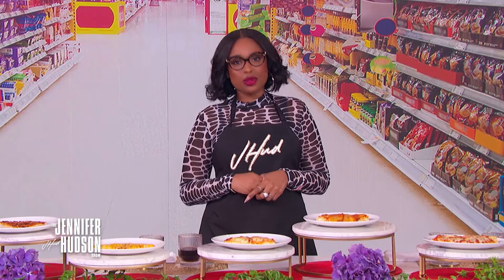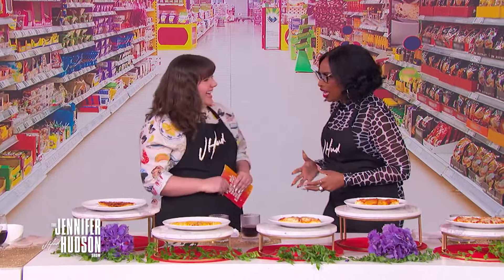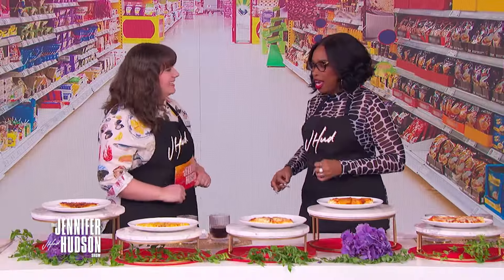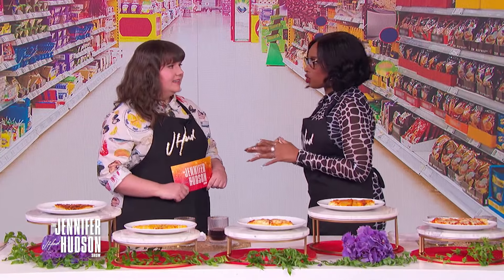Our next guest has a unique job that everyone wishes they had. She is a professional taste tester who is here to teach me the proper way to taste foods. Please welcome Jordan Myrick. Thank you so much for having me. I'm so excited. I'm so intrigued by this whole thing — can you explain to us what is your job?